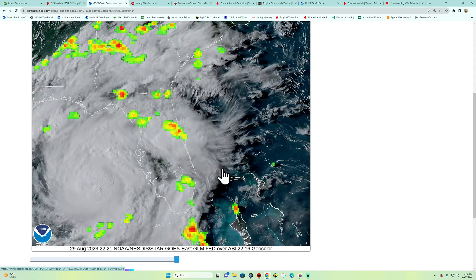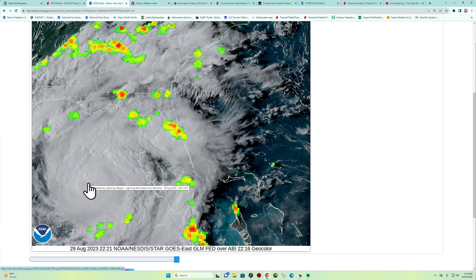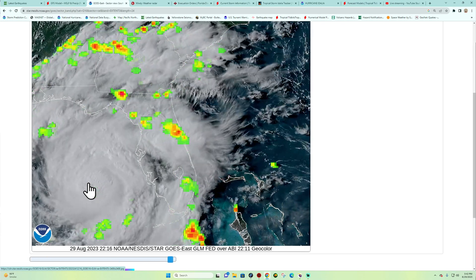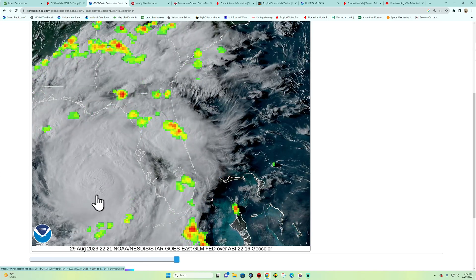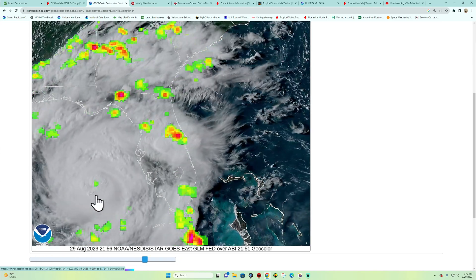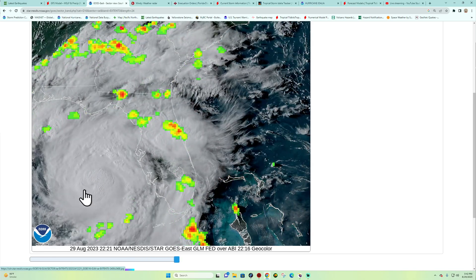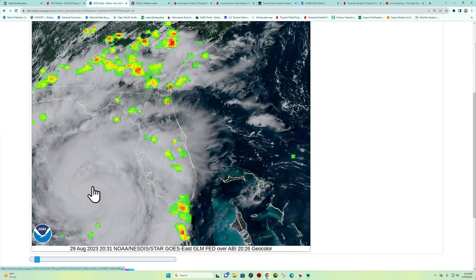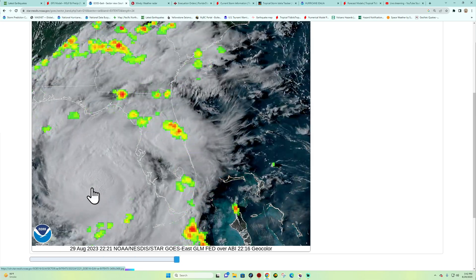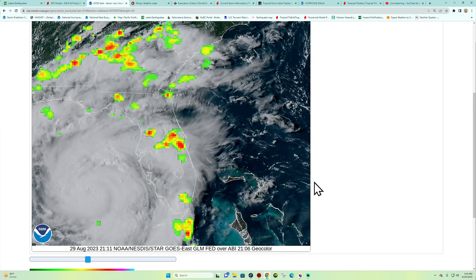Here's another view of it spinning off the Florida coastline — a beautiful image showing all this convective activity bubbling and boiling across the Gulf Coast. There's a lot of warm water out here. And it looks like it may be just starting to get an eyewall right here in the center.